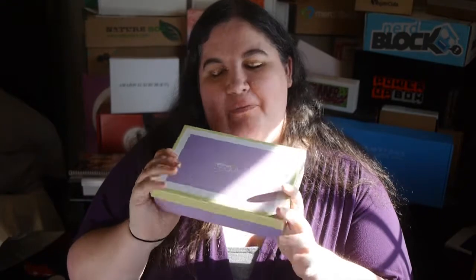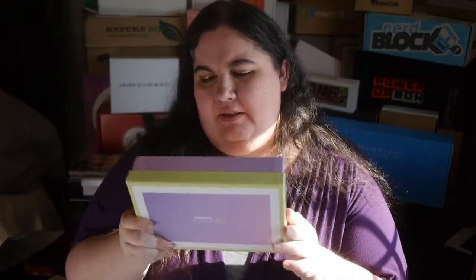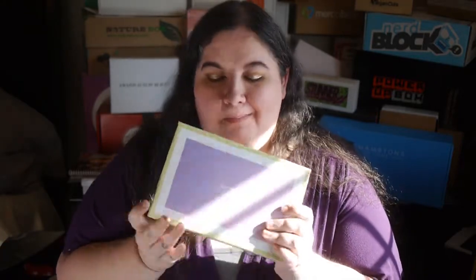Hi everybody! Today we're looking at the latest Walmart Beauty Box. It's a bi-monthly subscription service — this is free, you just pay a small shipping fee, about three dollars a box paid in one lump sum. It depends on where you live, but this is a great deal, and I'll show you what we get.